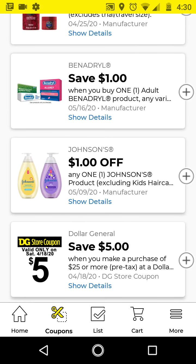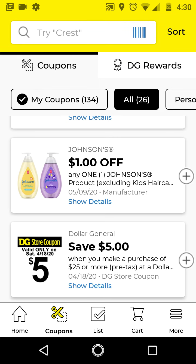Go ahead and clip this $5.25 for this upcoming Saturday, April 18th, 2020.